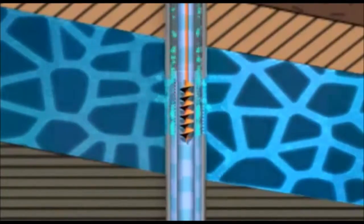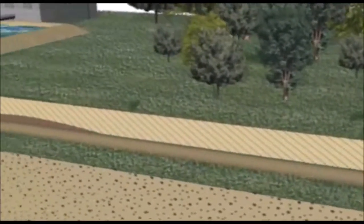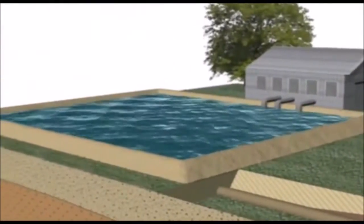The gas and water rise to the surface through separate pipes. The water is transported through underground pipes to a pond for reuse and recycling.